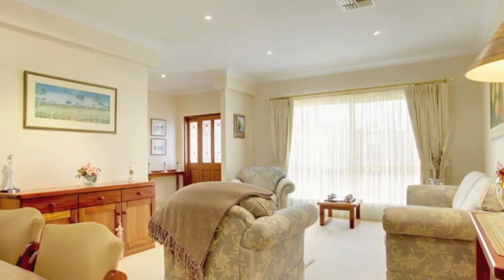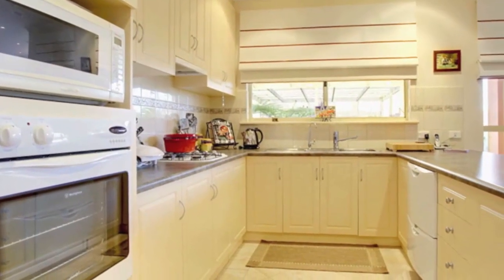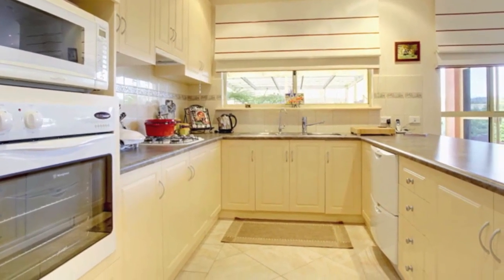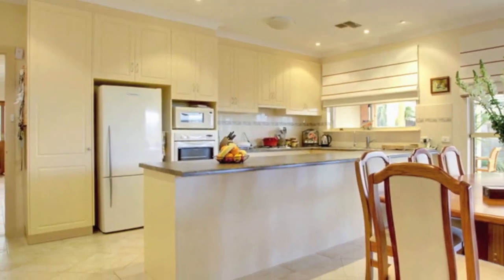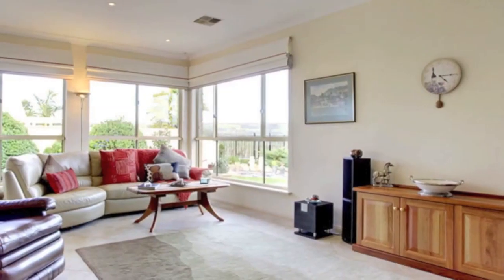Large carpeted formal lounge and dining room with dual aspect windows. Huge up-to-date kitchen with an enormous amount of cupboard and bench top space, built-in oven, and two-drawer Fisher and Paykel dishwasher. Spacious meals area suitable for formal or informal dining. Restful living area with outlook over the rear garden and vineyards.